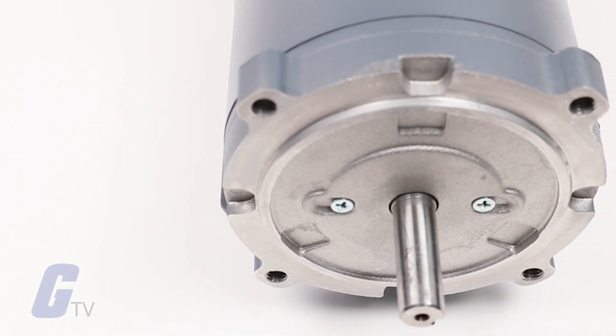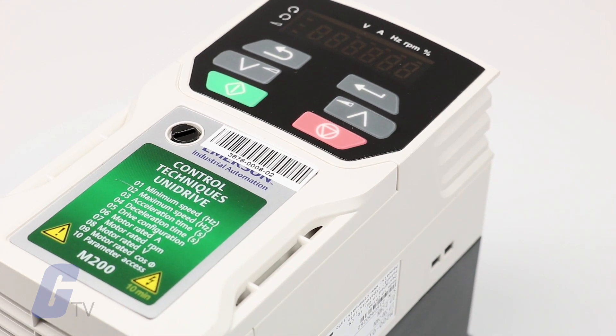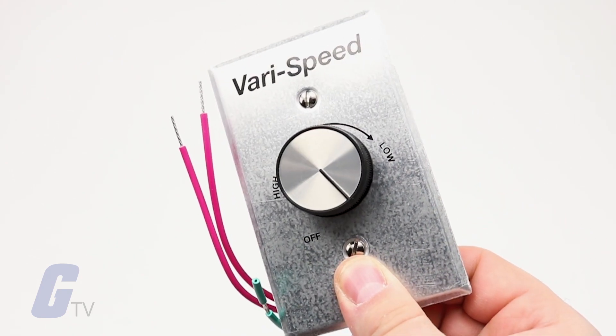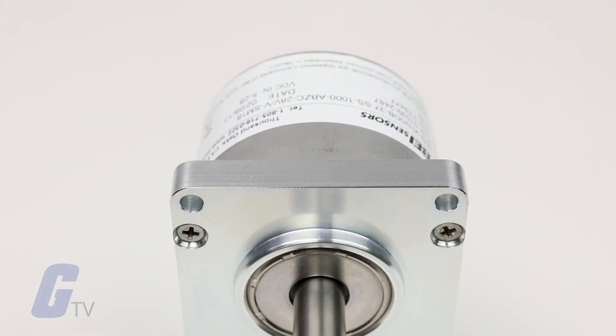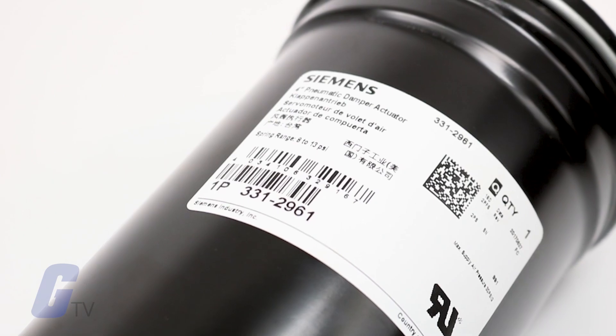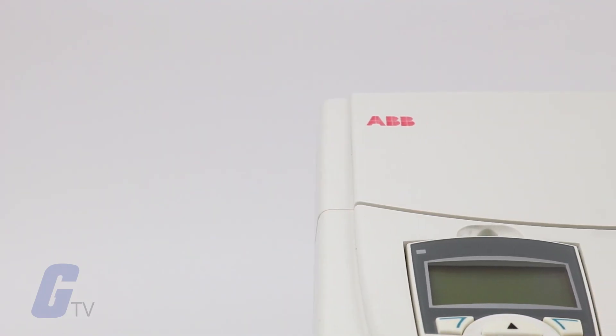GALCO is your one-stop shop for all of your motors, drives, and accessories requirements, no matter how big or small. We carry products including drives, motors, protection relays, encoders, couplings, actuators, and more from brands you trust, such as ABB.